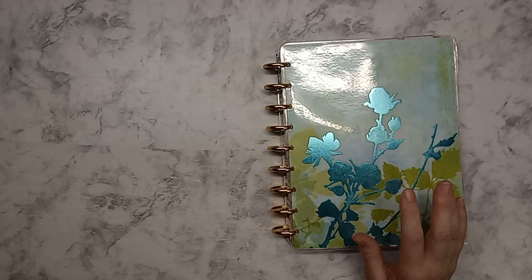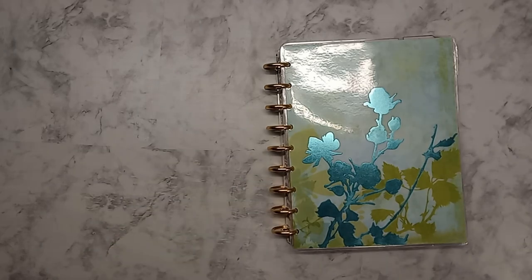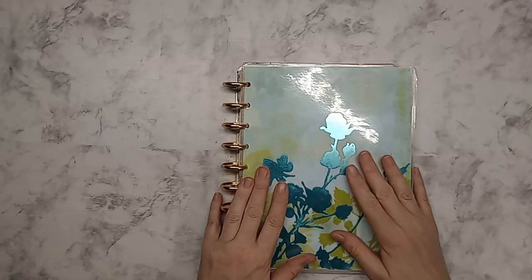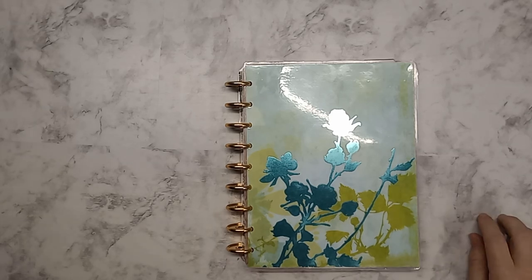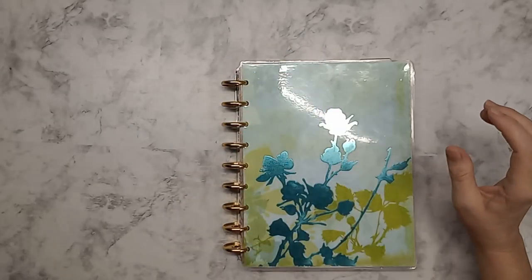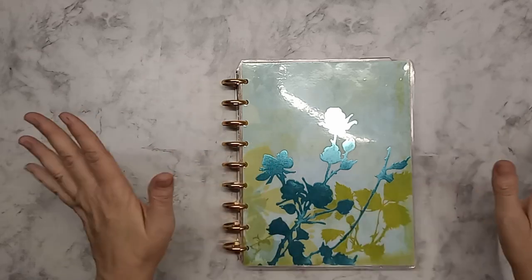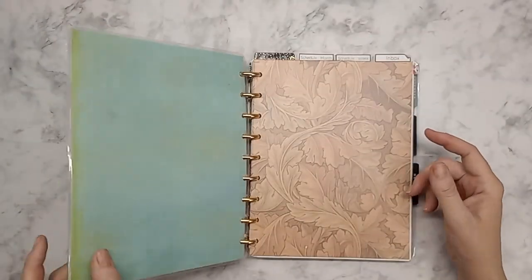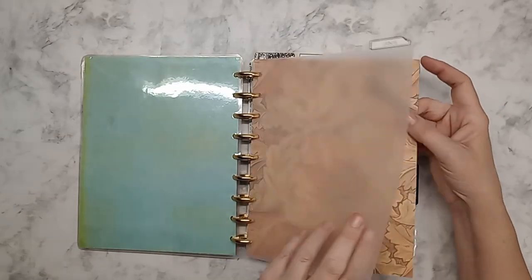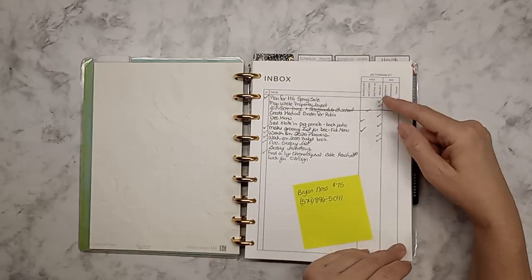Now this catch-all planner has my social media and my health things in it. This is my catch-all planner — we'll go through this a little more thoroughly. Things have changed back and forth here and there. I've tried different ways of tracking my health and tracking my food, and I found that the simpler the better at this point. This is my current cover — it's just scrapbook paper, laminated. I have an inbox backed with some interesting cardstock, and you can see I've been using it.